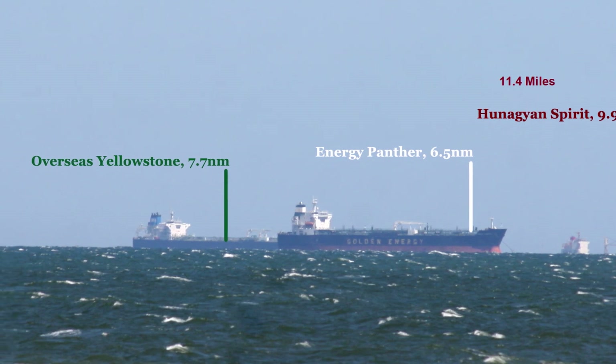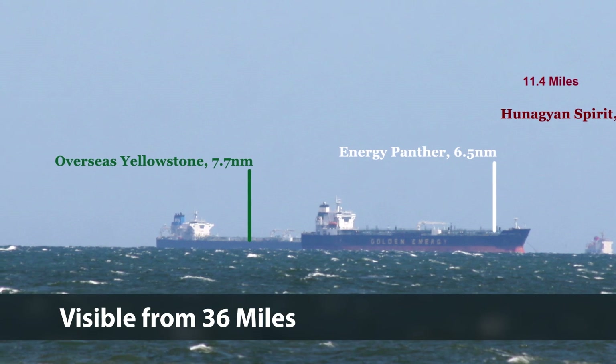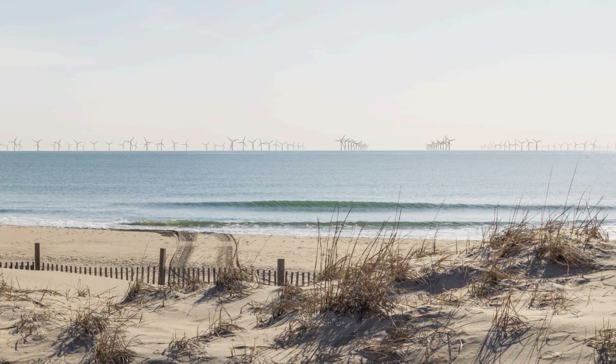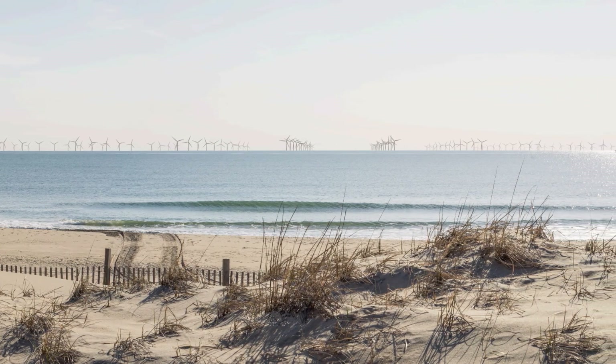The Department of Interior conducted a study of wind turbines and found that they were visible to the naked eye as far away as 36 miles. U.S. Wind created this illustration of what the turbines will look like. Our ocean sunrise will never be the same.